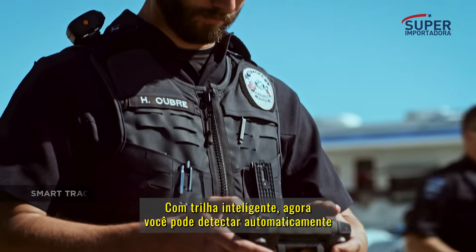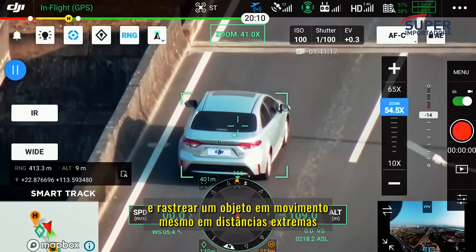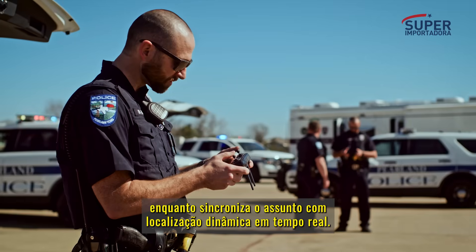With SmartTrack, you can now automatically detect and track a moving object, even in extreme distances, while synchronizing the subject's dynamic location in real-time.